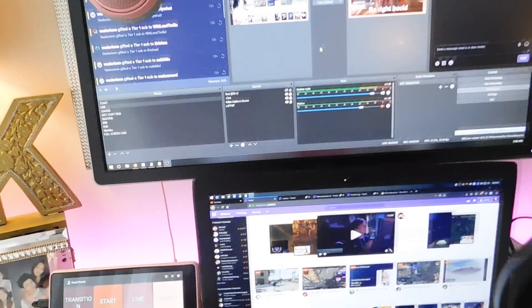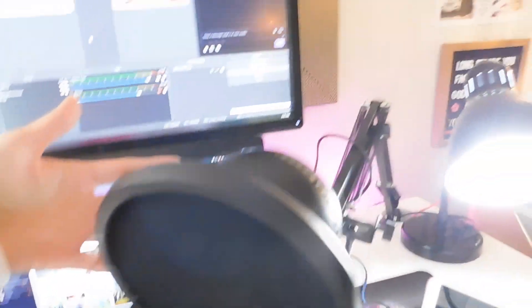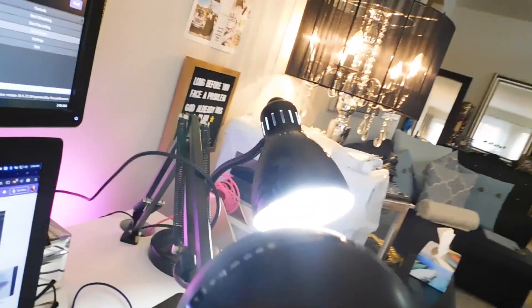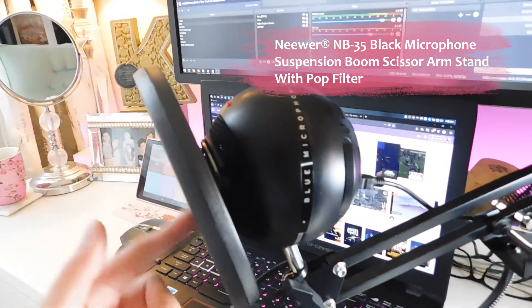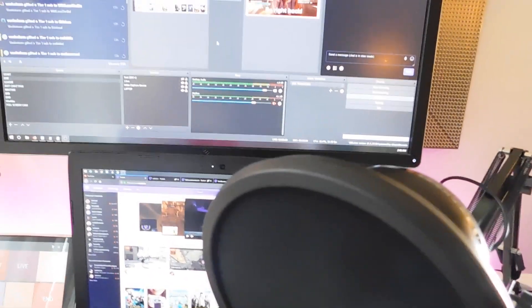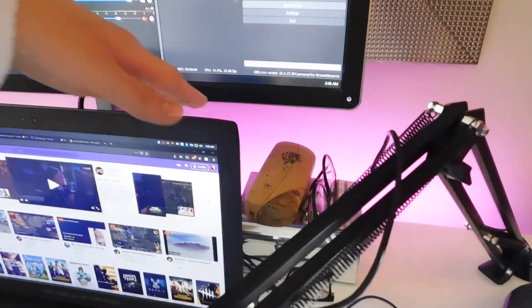This is the mic I'm currently using — it's the Blue Microphone Snowball Ice. I have this newer boom arm that came with a pop filter, which actually improved my audio a lot. Without the filter, you could hear a lot of B's and P's and popping sounds. And yeah, I still need to work on my cable management back here.